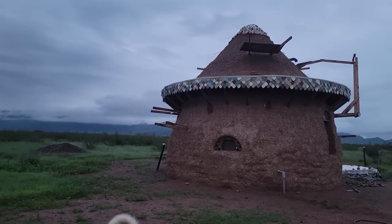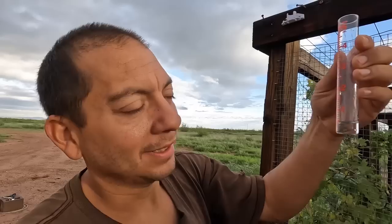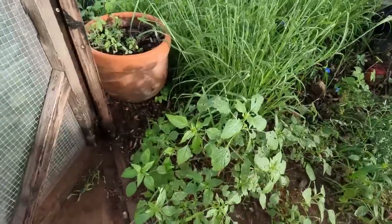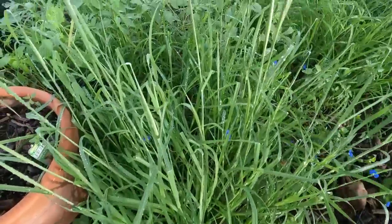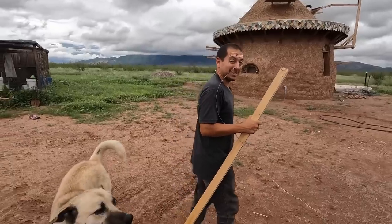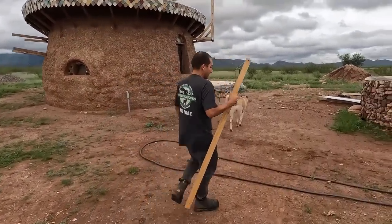Good morning, y'all — it is a beautiful wet muddy morning. Let me take you over here — let's see how much rain we actually got. Look at this: about almost a half an inch, maybe about 0.4 inches. But all the plants have got dew on it — it's a beautiful sight. Look at this — we got more grass growing in our garden than just about anything else. That's okay, I'll take something growing in there.